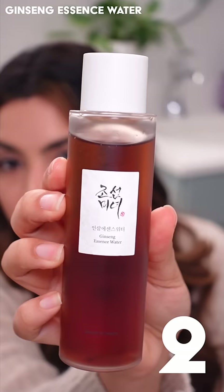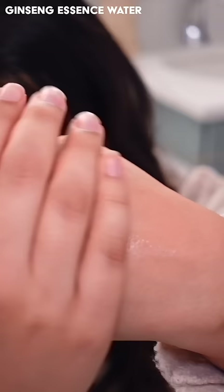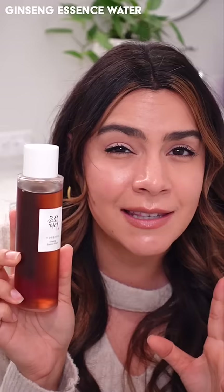The Ginseng Essence Water has the hydration of a toner plus the glowy effects of an essence. It's a two-for-one product that saves you time and saves you money.